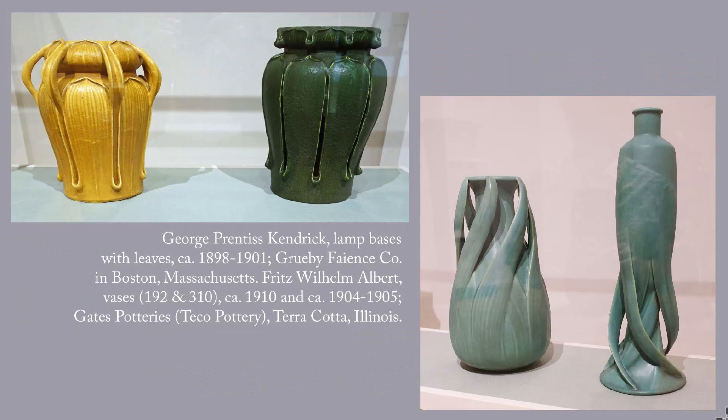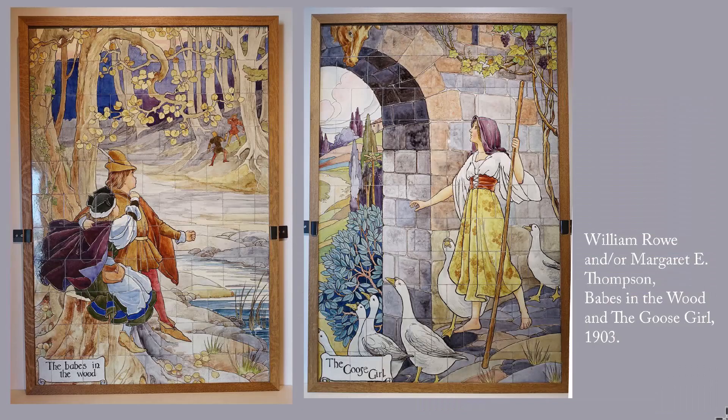Moving on to ceramics. These are some typical ceramic vases from the Arts and Crafts Movement. The ones on the left were actually lamp bases.